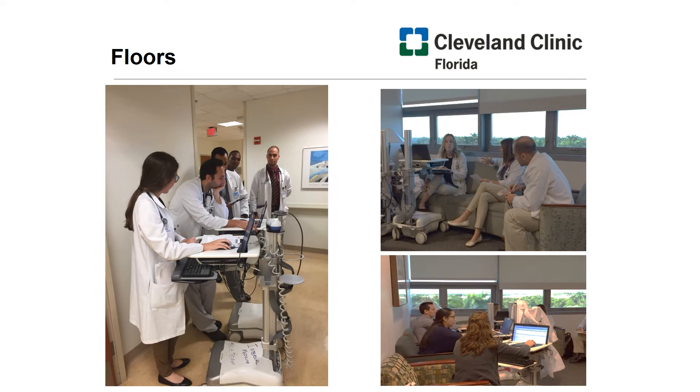Now let's transition from the outpatient to the inpatient setting. Our faculty uses a combination of bedside and table-sitting rounds for teaching. Just to point out a few famous figures — on the left-hand side, you will notice Dr. Petrowski hunched over his much shorter workstation on wheels, as well as his medical student and resident-based team. In the top right corner, you will notice Dr. Hagar seated with a computer in front of her. She is another one of our associate program directors, whom you will get to meet later today.